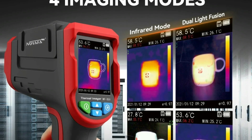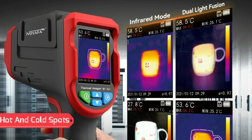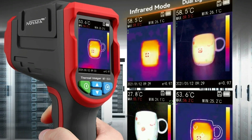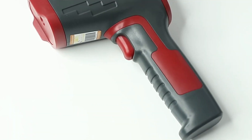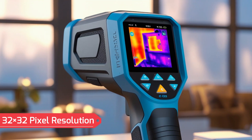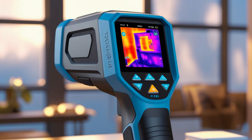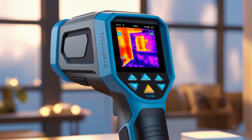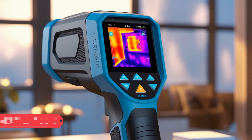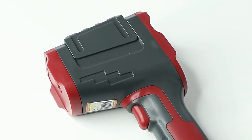Key Features: The thermal imaging function displays hot and cold spots in real-time, enabling users to track temperature changes effectively. High-quality infrared imaging is equipped with a 2-megapixel white lens and a 32x32 pixel resolution, providing clear and precise temperature readings. The wide temperature range measures from minus 10°C to 400°C, allowing for versatile applications in floor heating detection and industrial inspections.